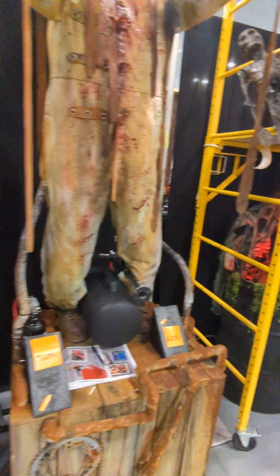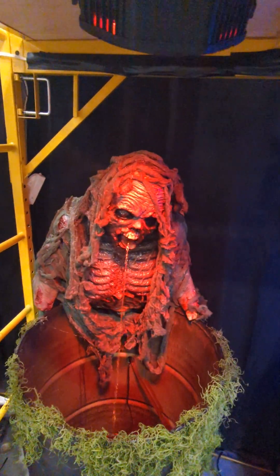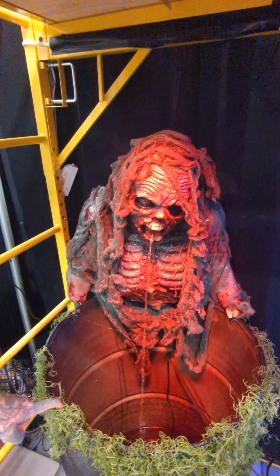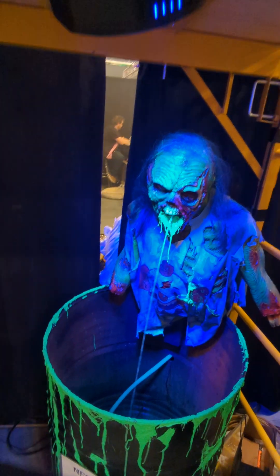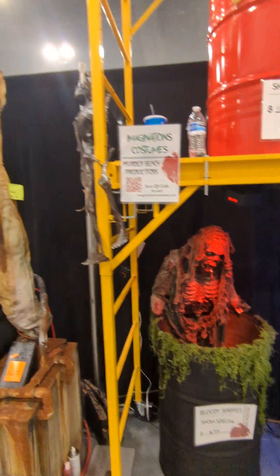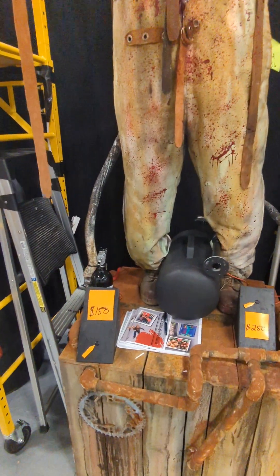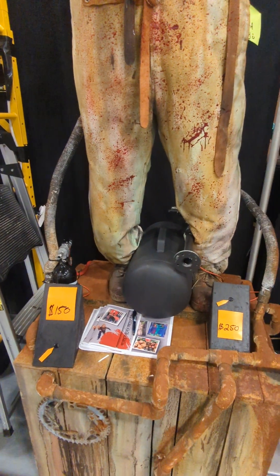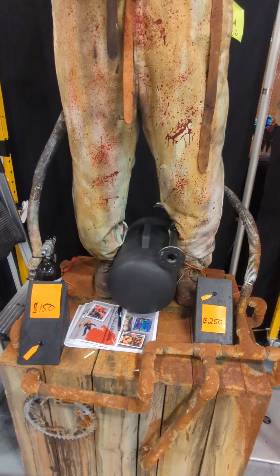I saw a couple more over here — get a close-up on these. This one is new for this show; it's our swamp barrel. And then the black light barrel is the one we won the award with for best of show. And then these are new for this show too — our new air cannons. They're a little bit different than normal air cannons; they dump a lot of air at one time and they hit a lot harder than normal.